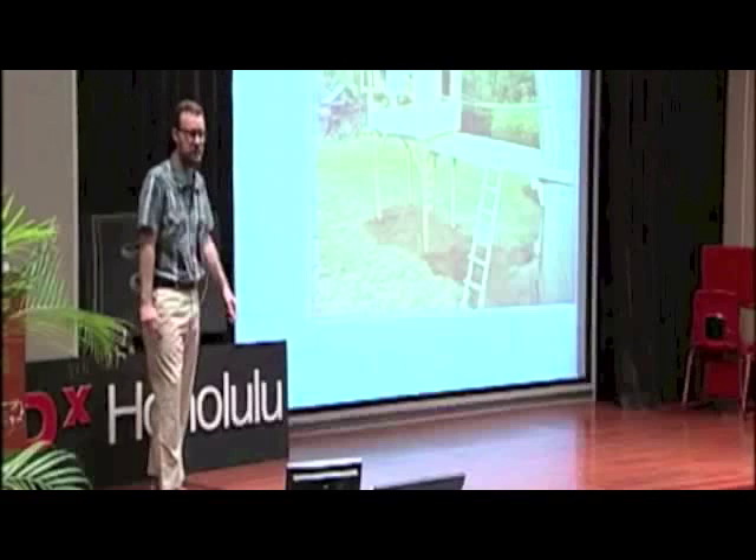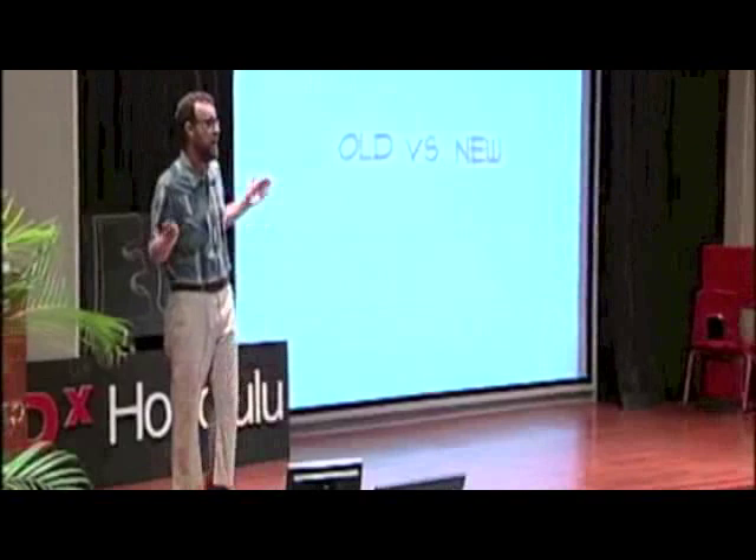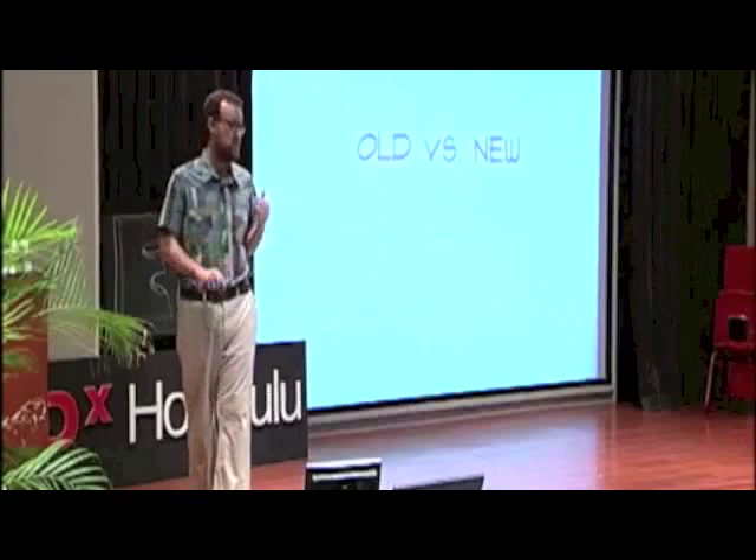I believe the context of math instruction should be different all over the world. I don't want you to think for a second that I've invented anything. I believe all I'm doing is recycling the way math used to be taught when we used words like apprenticeship and little red schoolhouse. I've taken every single piece of the fourth grade curriculum and embedded every skill into at least two projects that the students create.